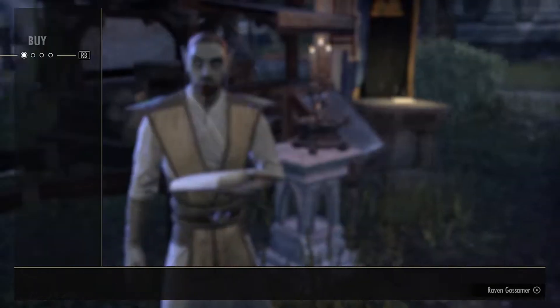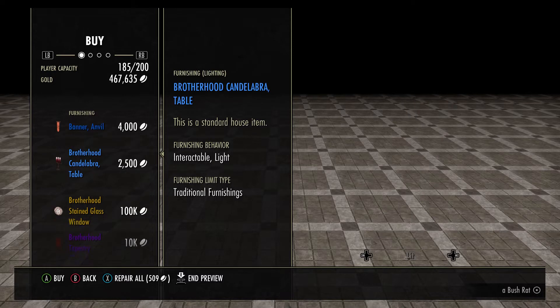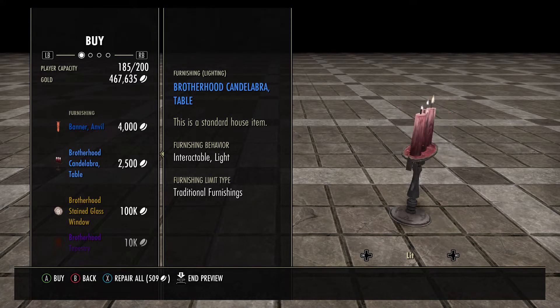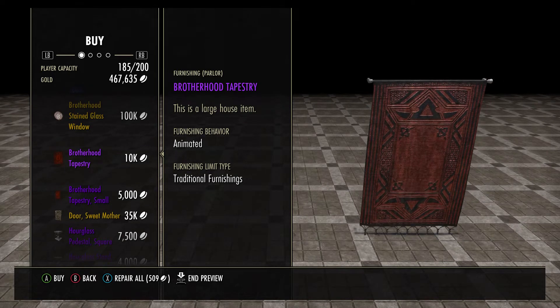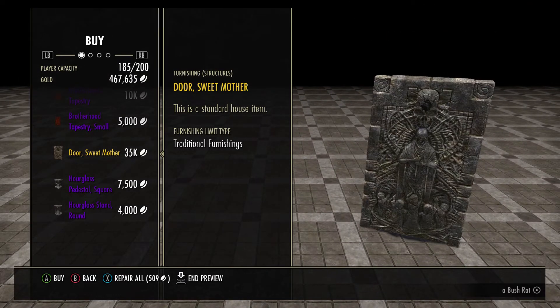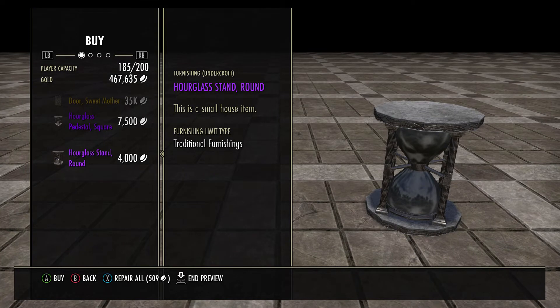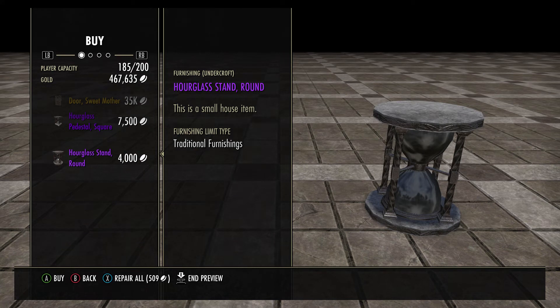For our first item we have a banner — Annaville. Then we have a Brotherhood can, looks like some sort of candlestick. The Brotherhood stained glass window, Brotherhood tapestry, Brotherhood tapestry small, door Sweet Mother, hourglass pedestal square, and finally we have the hourglass stand round. So that's what's in the Cold Harbor luxury vendor this week — looks like it's Dark Brotherhood themed items.